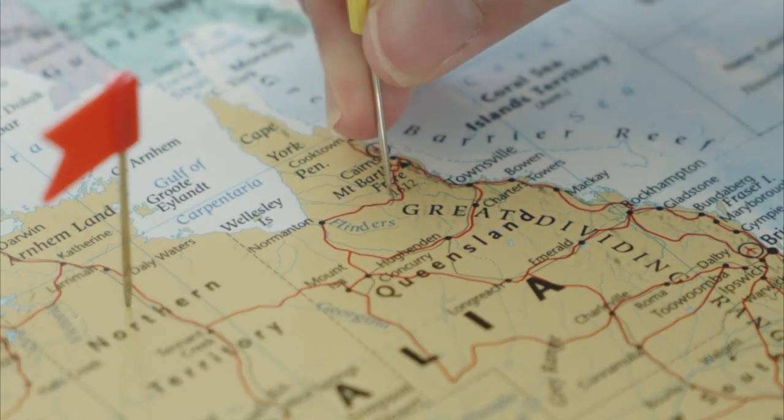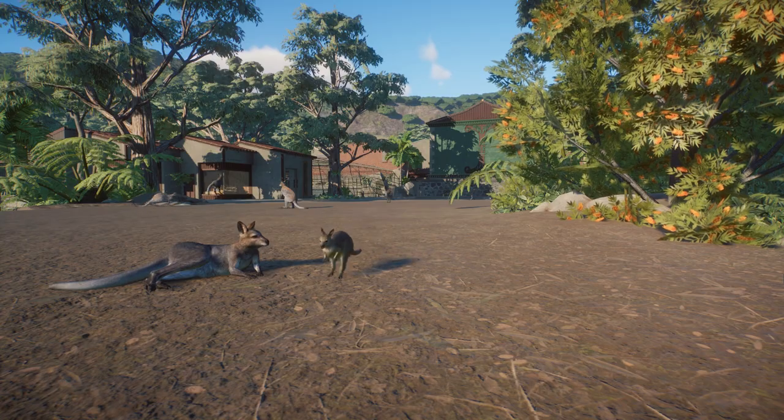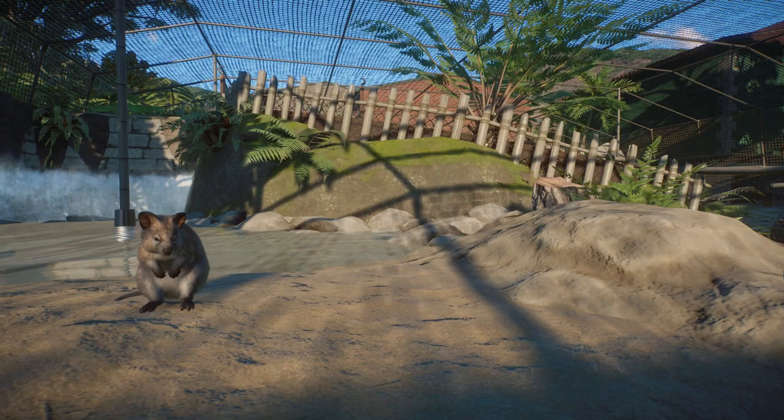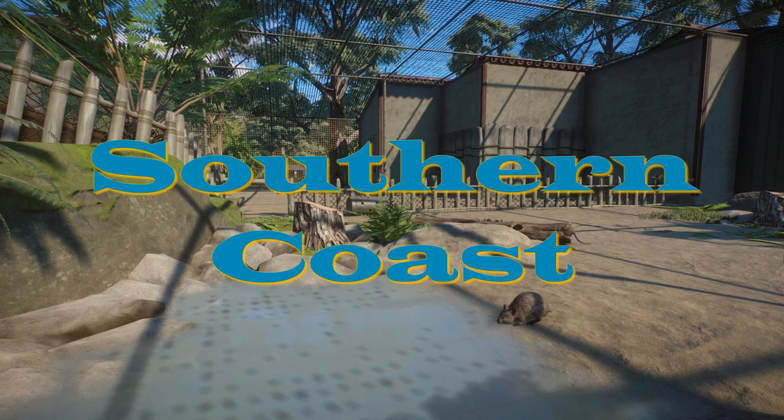Kenobi Gardens is placed in Australia, up in North Queensland somewhere. So the Australian area in this zoo features the native animals. But the two species we're looking at today are not local to the area of the zoo, since they are found in the opposite end of the country, so therefore I call this new addition the southern coast.